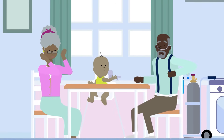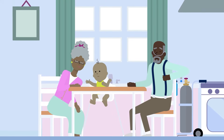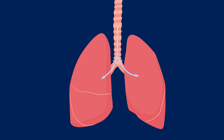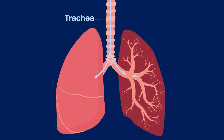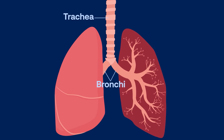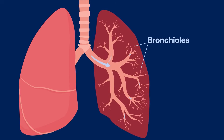Before we can understand how indoor air quality impacts our lungs, we first need to understand how our lungs work. When you breathe in through your nose or mouth, air travels down your airways, or trachea, dividing into your right or left lung via the bronchi. The bronchi then separate into small tubes called bronchioles.